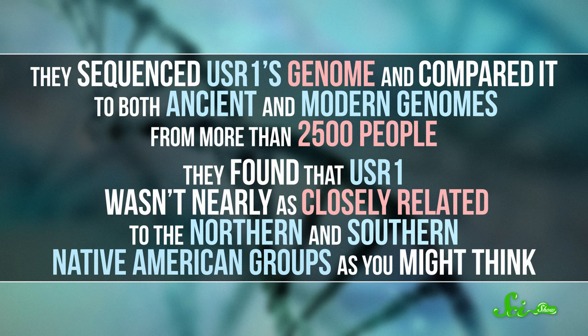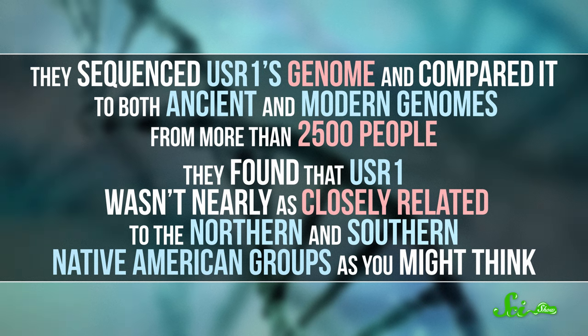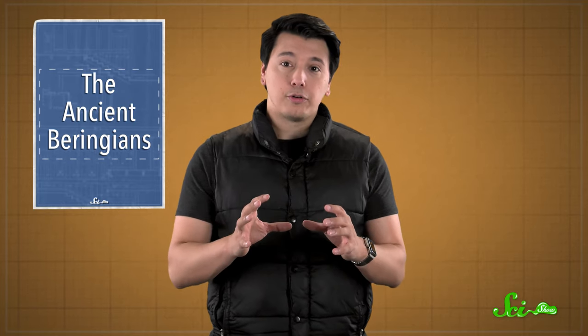They sequenced USR1's genome and compared it to both ancient and modern genomes from more than 2,500 people. They found that USR1 wasn't nearly as closely related to the Northern and Southern Native American groups as you might think. It's clear they had a common ancestor, but according to the team, the baby's genetic code was so different that it's part of a whole separate lineage — a third group that they're calling the ancient Beringians.